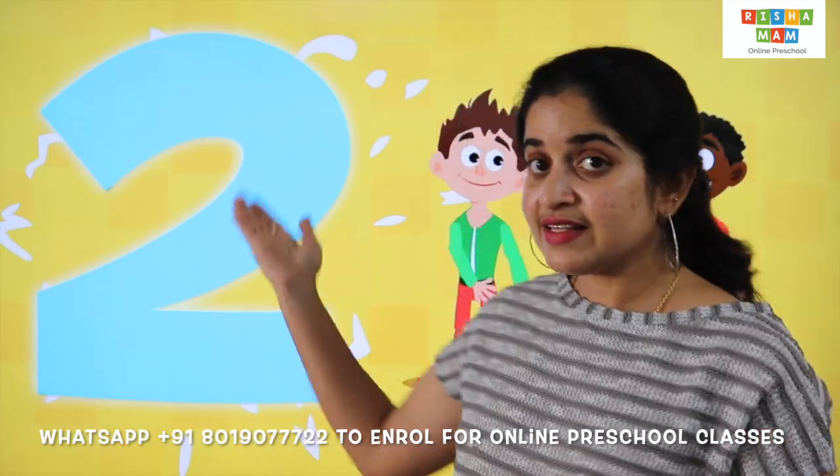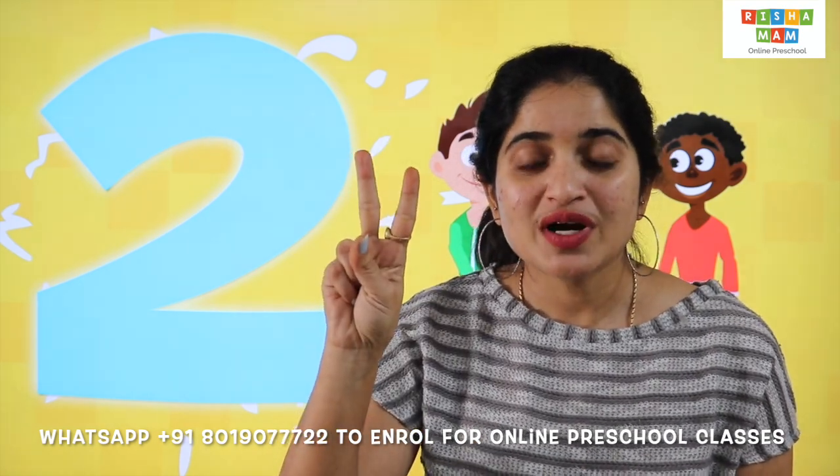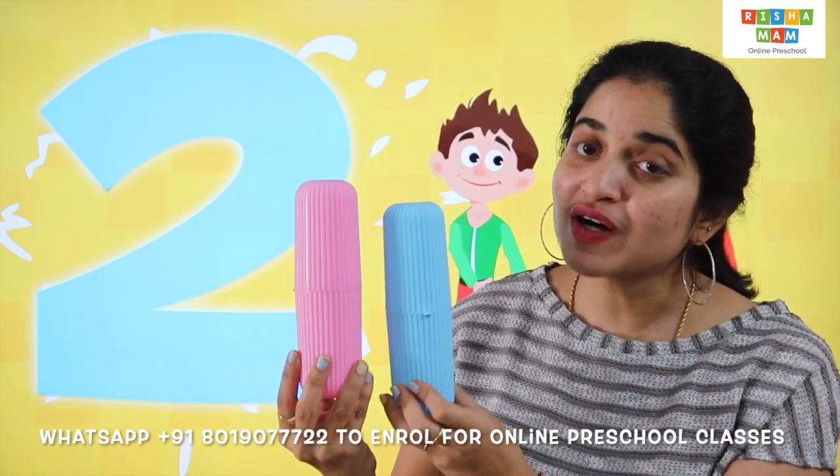This is number 2. 1, 2. Can you count the number of boxes I have? 1, 2 — 2 boxes.